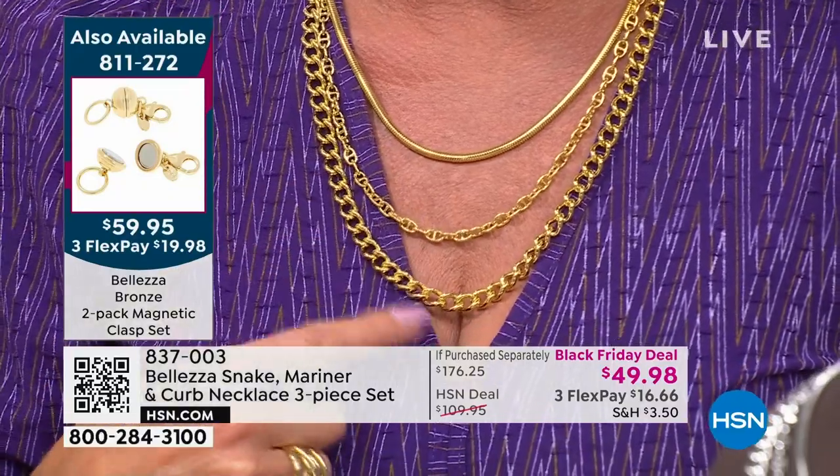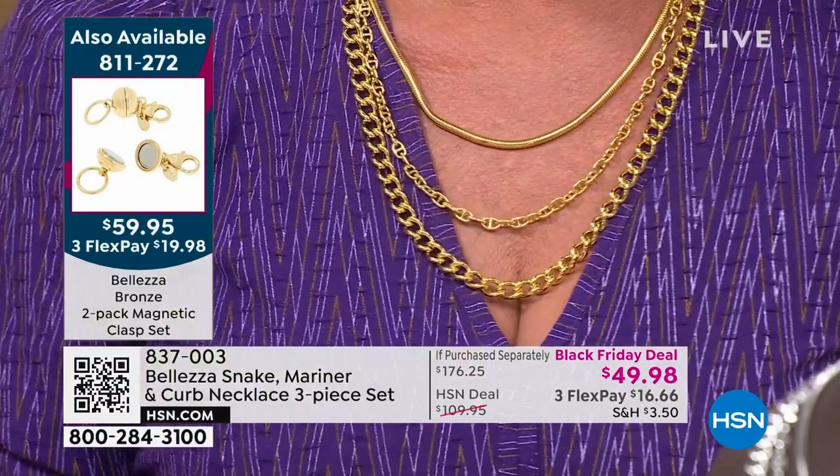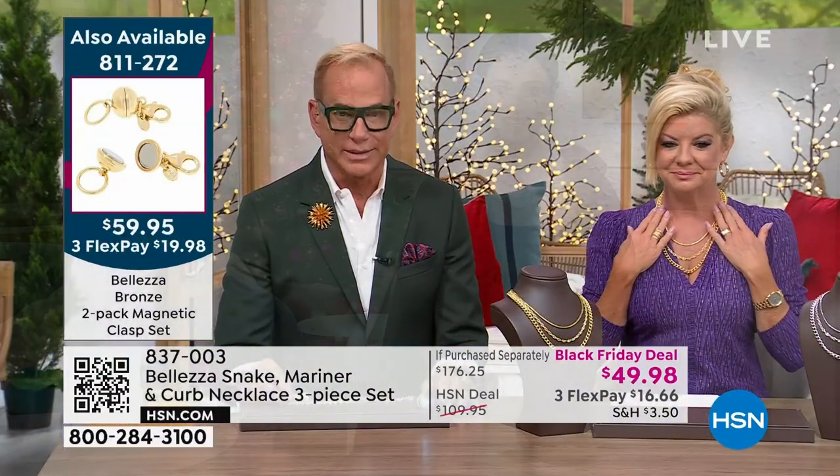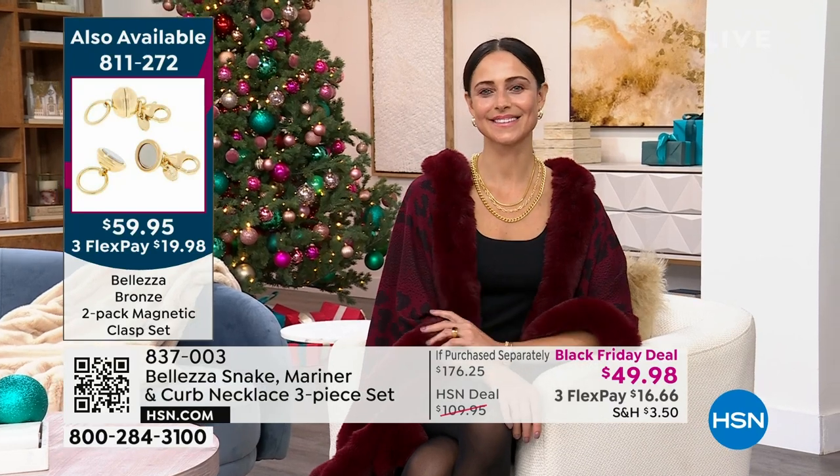They come in 18, 20, and 22 inches. There are 12 perfect reviews on this at the full price. Folks who weren't sure about it weren't sure because it's bold. It's big. It's a lot of gold.